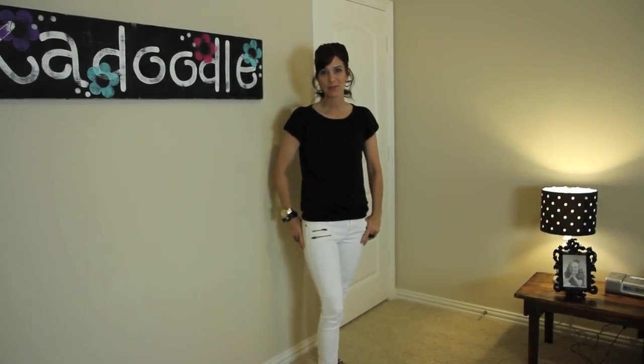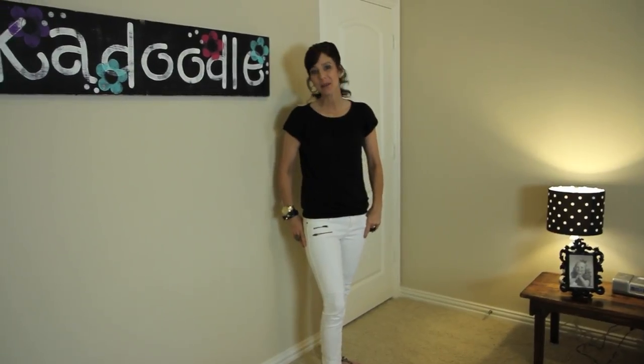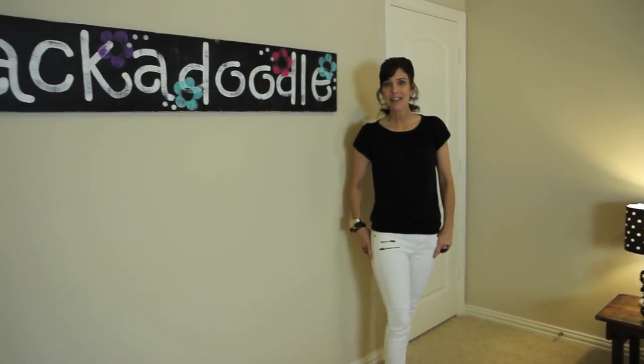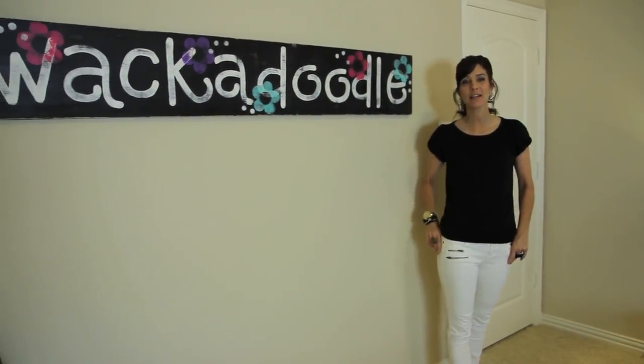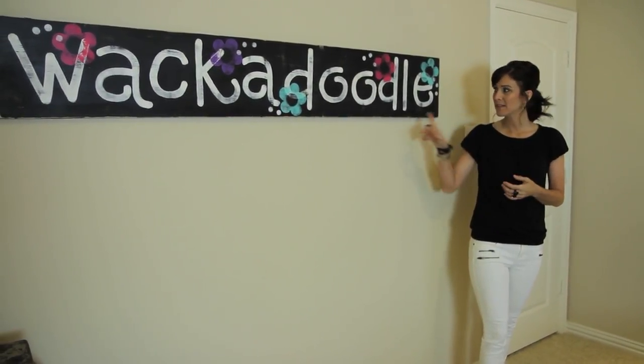Hi everyone, I'm Jenny with Show Me Cute, and today I have a really cute wackadoodle bedroom tour for you. I'm still at Mindy's house at Cute Girls Hairstyles in Texas, and this is CGH number four's bedroom.